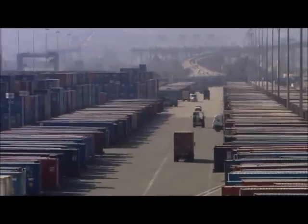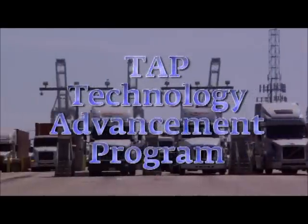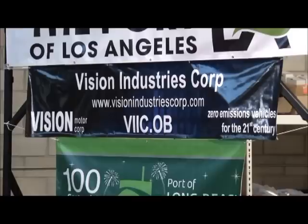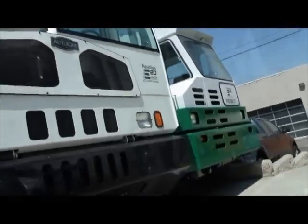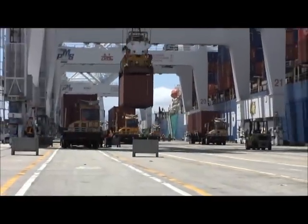It almost sounds like science fiction, but the future of clean goods movement is clearly here, thanks in part to a unique program called TAP — the Technology Advancement Program — which is jointly funded by the ports of Long Beach and Los Angeles at $3 million annually. The program's purpose: seek out and fund promising clean air technologies. When they find those, the ports invest in them, further their development, and test them to see if they can truly be adapted to the port environment. These trucks are one very promising example of that.